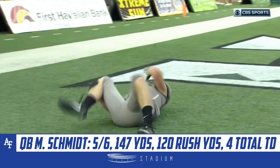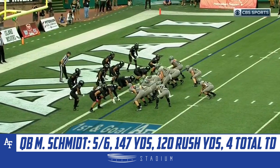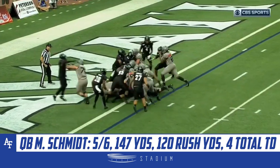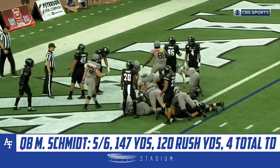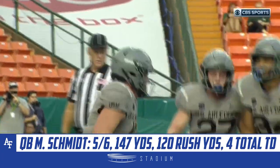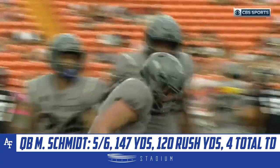And down at the 1. Look at this. First drive was over 6 minutes, we're at 5 minutes. Schmidt to the right side and he's in. Touchdown! Air Force, two possessions, and like clockwork, two touchdown drives.